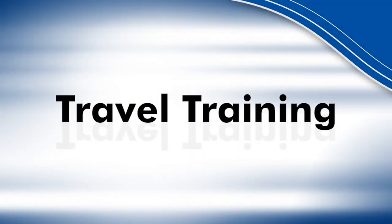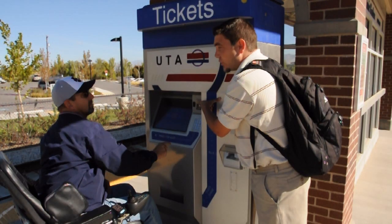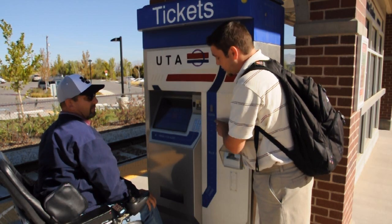Now some people think you don't need it unless you have a disability, but that is not true. Anyone can get travel training. Our trained staff is here to teach you how to use our transportation system for free.